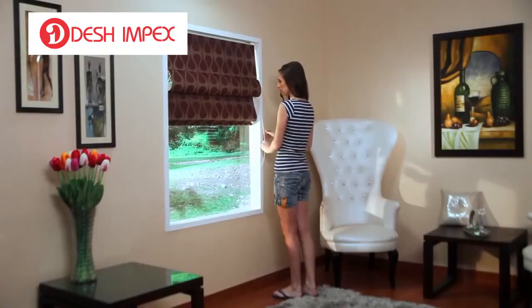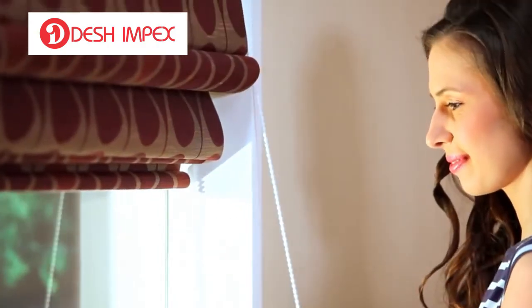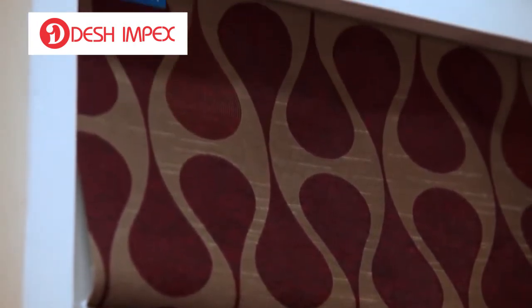Elegance in simplicity is the best way to describe Roman blinds. These blinds give your home a contemporary feel.